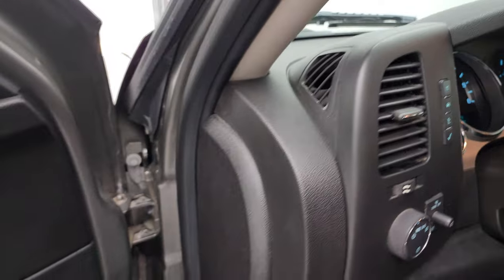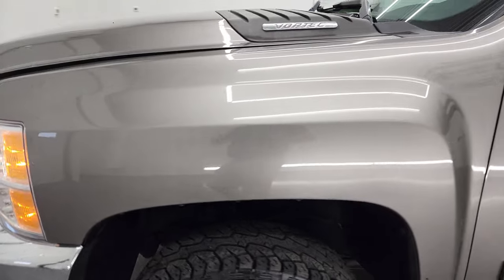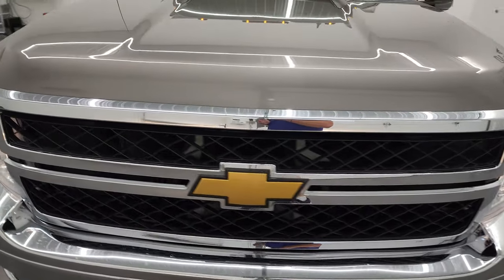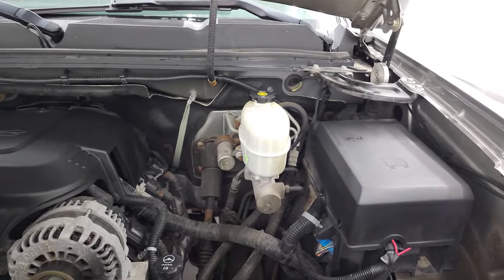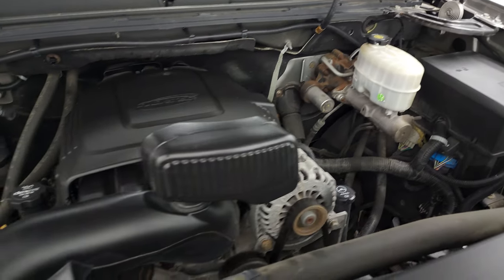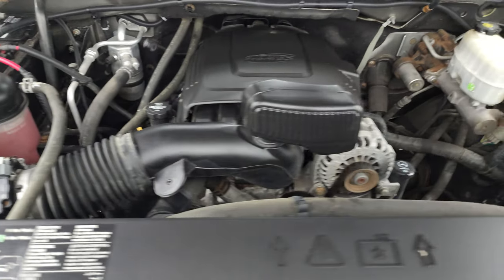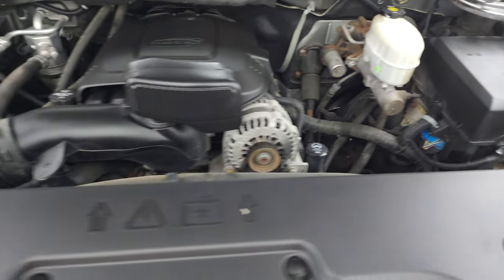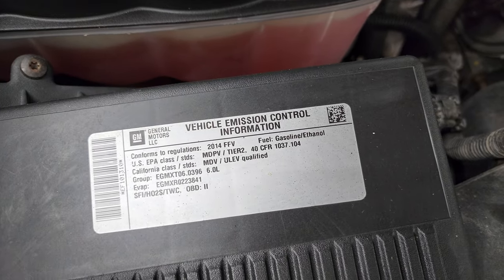I would personally like to thank you for checking out the video today, and hopefully from this HD video you will have been able to verify the quality, condition, options, and cleanliness of this truck. All the way around, under the hood we have the 6-liter V8 gas engine — engine bay is very clean, runs very smooth. Once again, this truck has been fully safety-inspected by our service shop, has a fresh oil and filter change, all the fluids have been checked and topped off, and this truck is 100% ready to go. There is your emissions sticker.